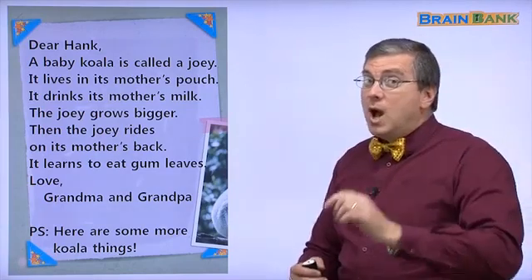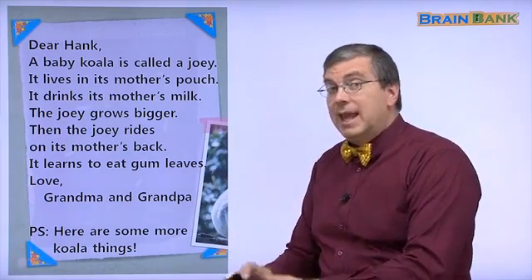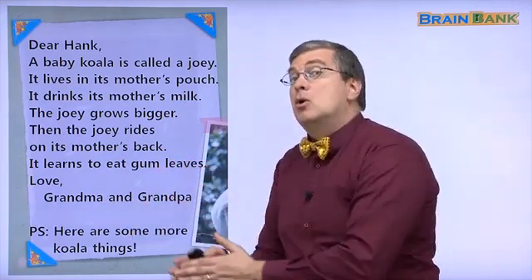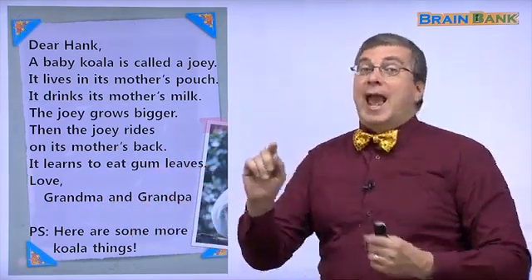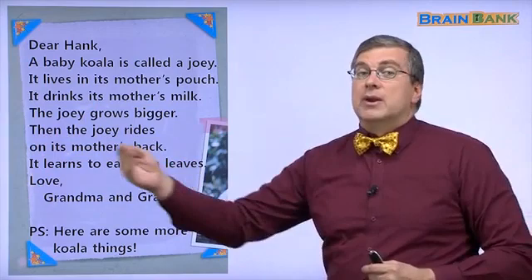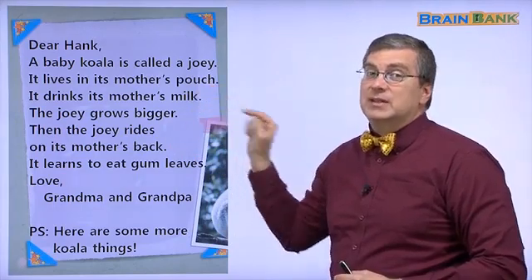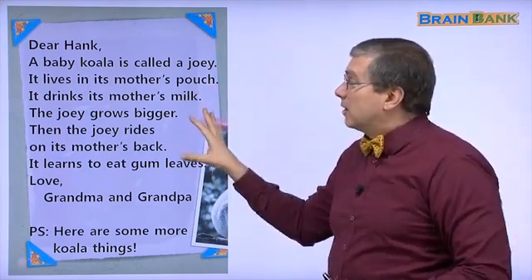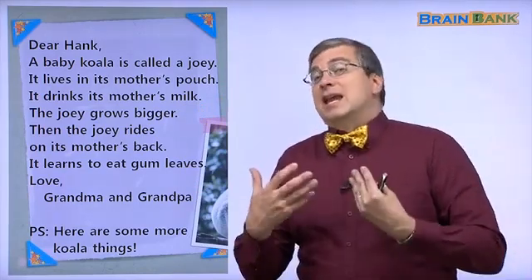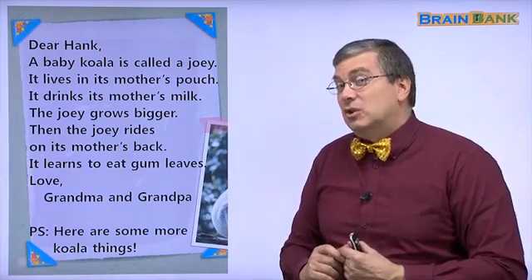As you know from part one, there are many letters between Hank, a little boy, and his grandparents. His grandparents sent Hank a postcard in part one, and Hank sent a letter to his grandparents. Now in part two, the grandparents are sending a letter back to Hank. This letter tells us more about koalas, and we have a special guest.